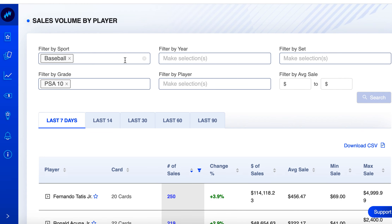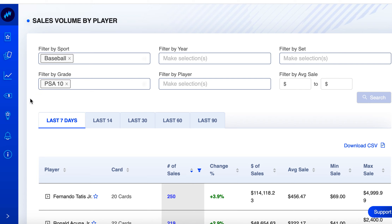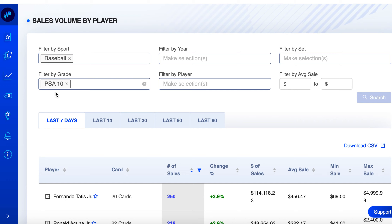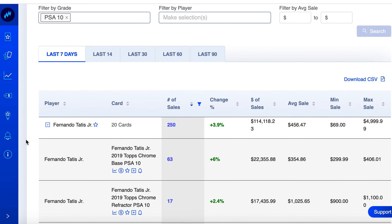Let's dive into the content. I'm in the Market Movers tool under Sales Volume by Player. I pulled up baseball, PSA 10, over the last seven days, and it pulled up the top 10 players. Number one was Fernando Tatis — 20 cards in here, overall up 3.9%, so not a ton, but let's take a closer look.